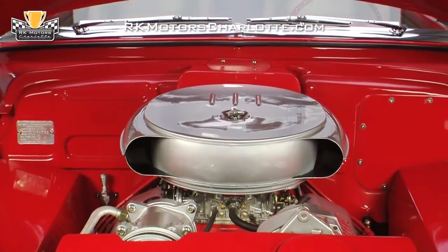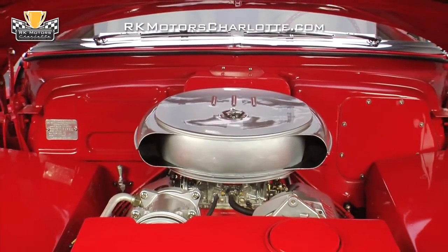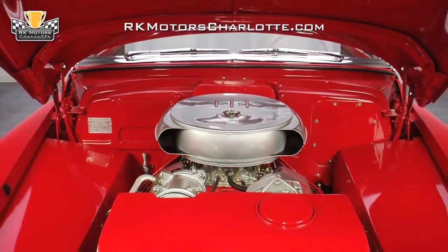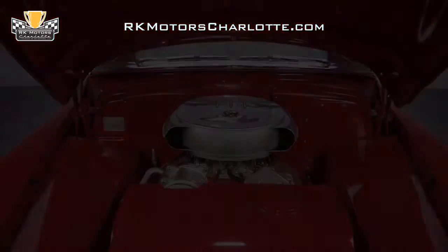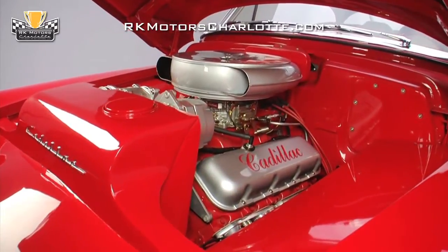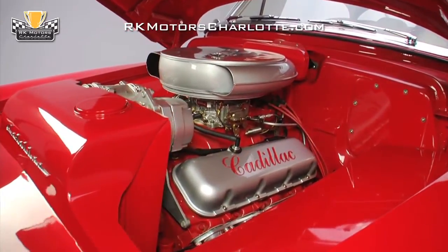Powering the spectacular Cadillac is a 454 cubic inch overhead valve V8 wearing a casting number that pegs it as a 1991 or newer big block Chevy. The torque-rich engine has been drenched in a nice coat of body-matched red paint which looks right at home next to the car's custom inner fenders and smooth red firewall.